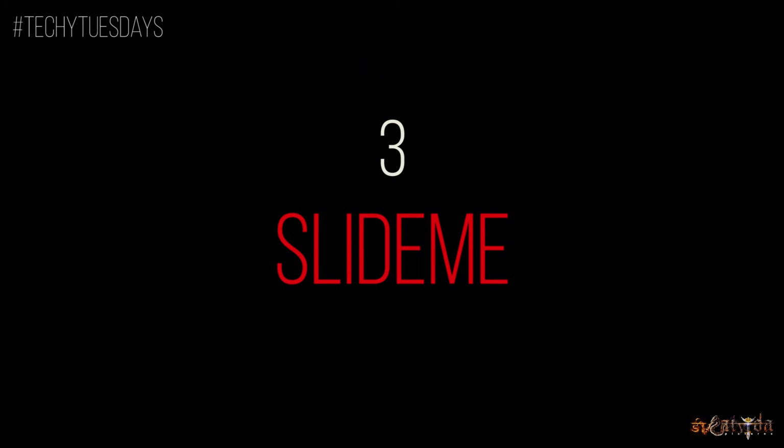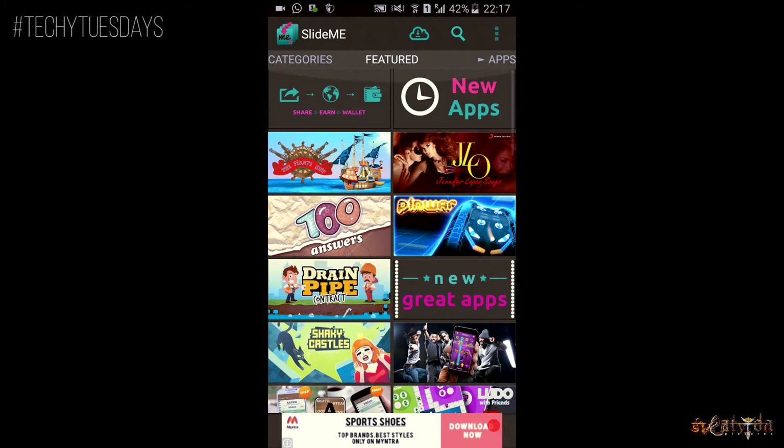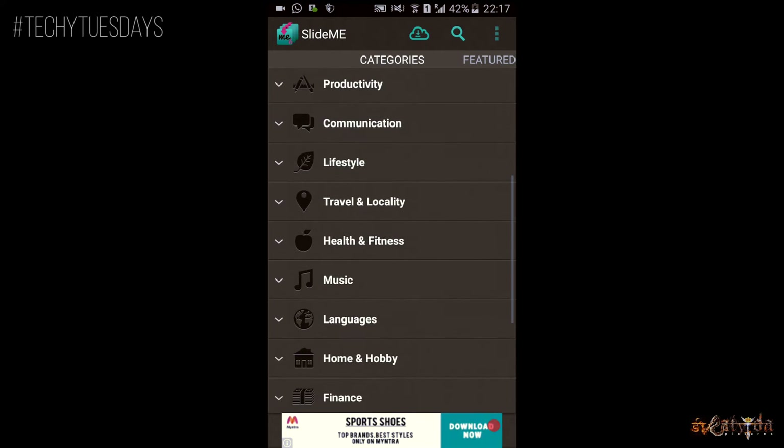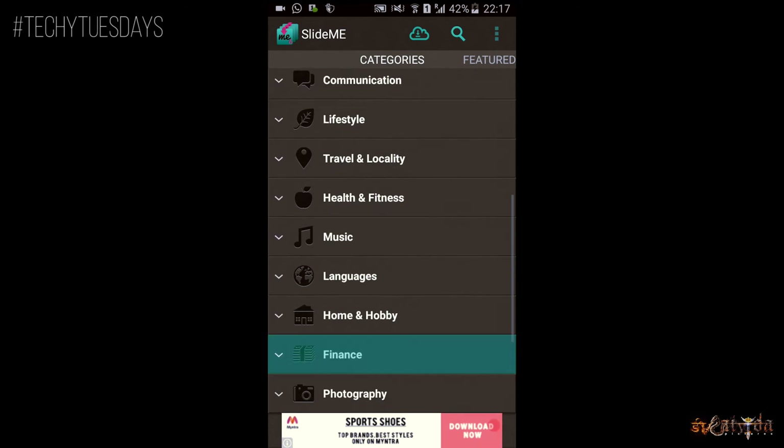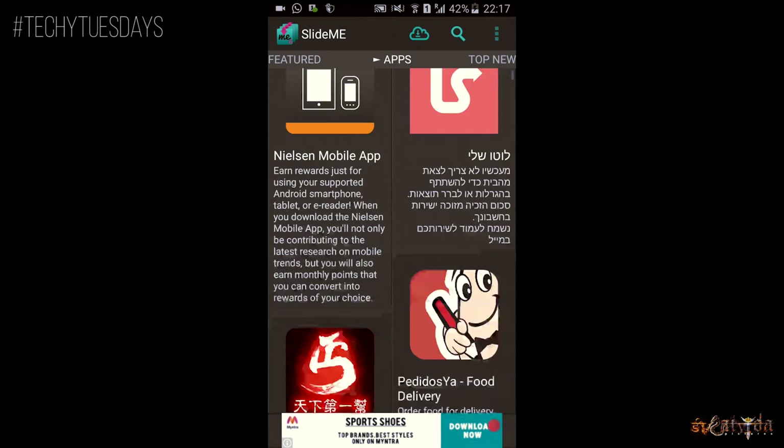Number 3. In 3rd comes SlideMe. This store was available on Google Play Store to download and install for free until they took it off recently, as it was voiding some of the terms and conditions applied by Google. Applications are categorized in a wide range, making it easy to discover new applications according to your need. It also offers options like selection of theme color — either dark or light — and selecting countries for local applications.